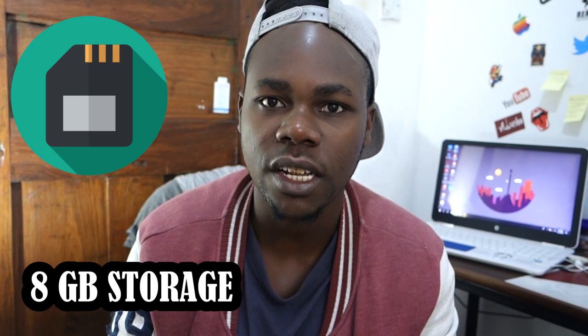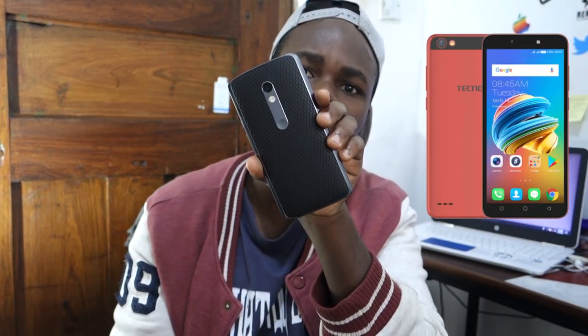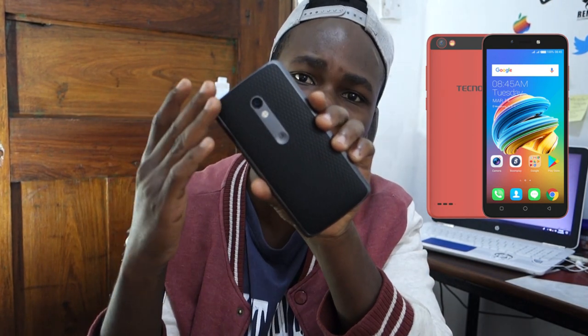It has 8GB of internal storage. Looking at this device compared to my Motorola here, they seem similar in size but the Techno has a slightly smaller body ratio. It has a 5.5-inch display, and when you compare that display size against the specs it has, it's a very different story.